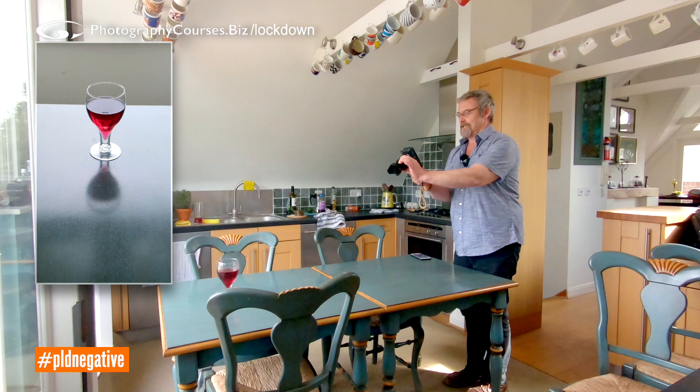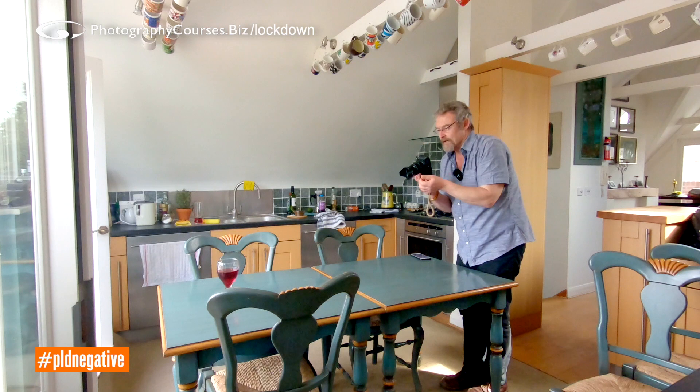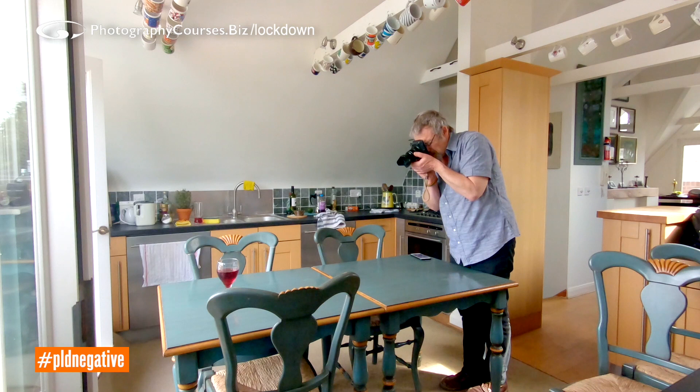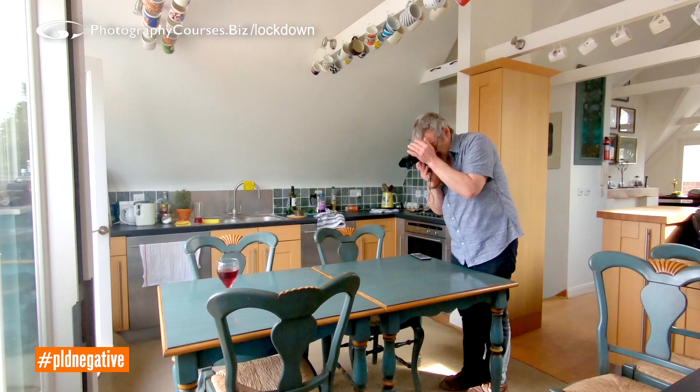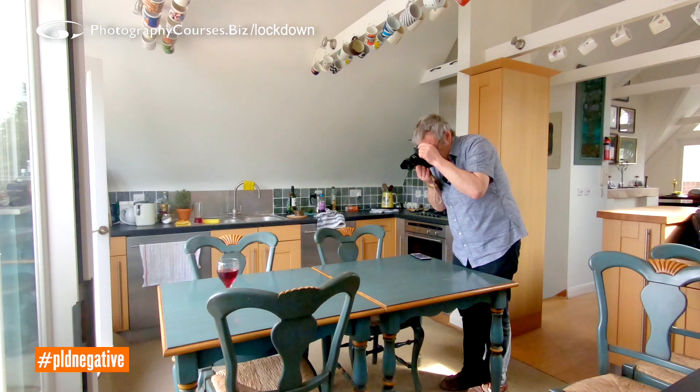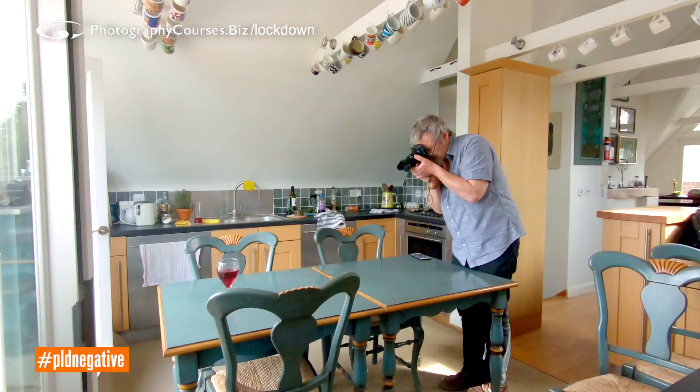Let's take that as a still. With this sort of backlight, be careful with your exposure — use your histogram, because the histogram is going to make sure you've got all the tones in there and you don't want to burn out the highlights. I want to go a little darker — change my aperture, speed up my shutter speed. I'm running 1/125th per second, f6.4 at ISO 320. Focus on the glass. I rather like that.